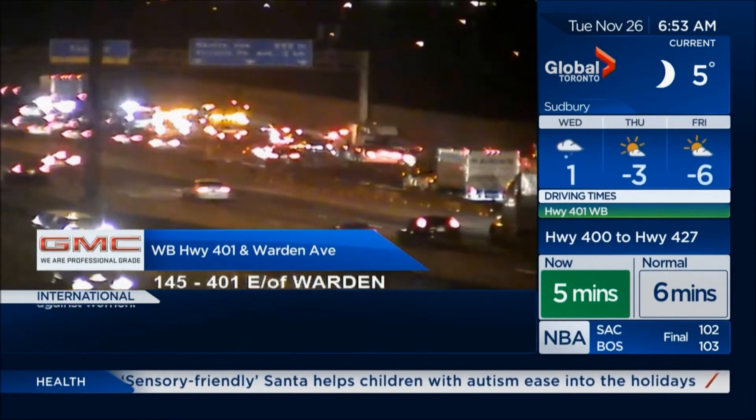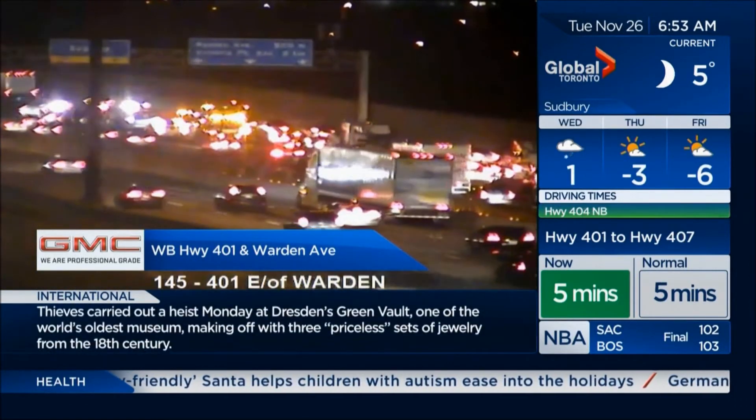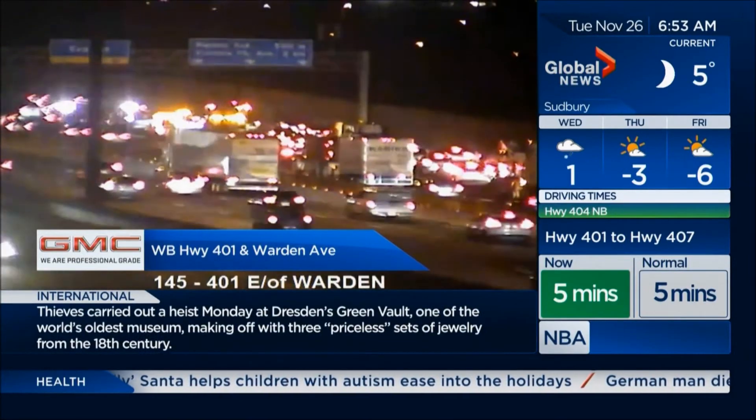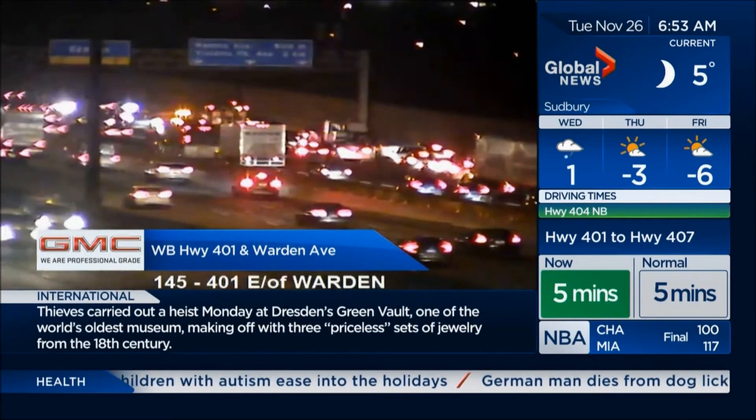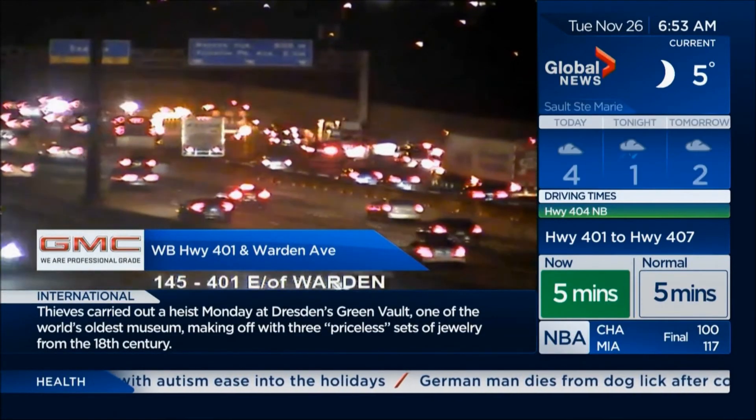At GMC's Black Friday event, get 2019 clear-out offers on Sierra, Acadia, and Terrain, plus a $750 bonus until December 2nd. Visit gmcoffers.ca.